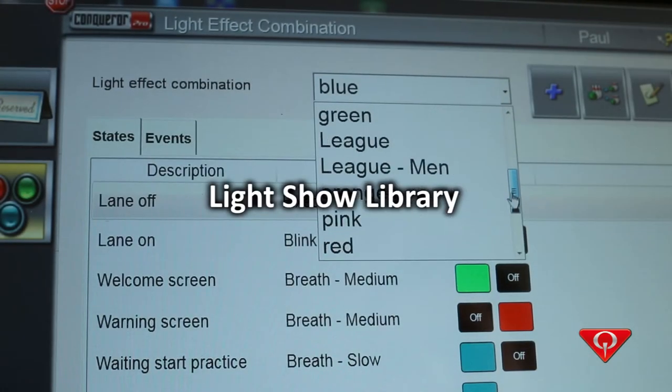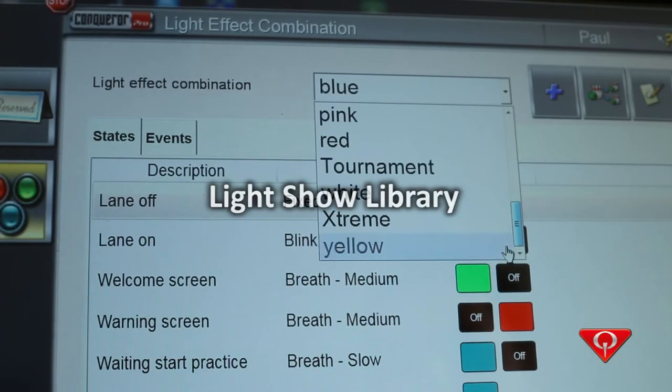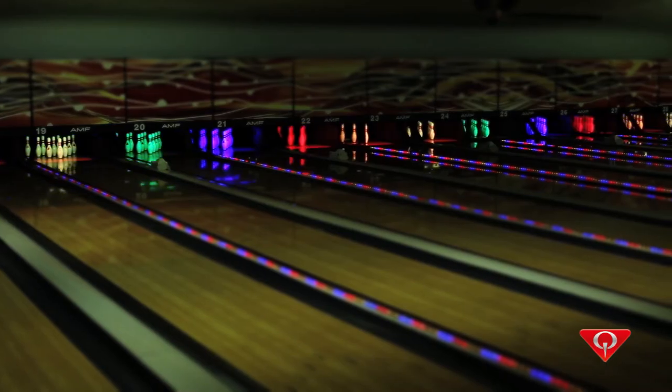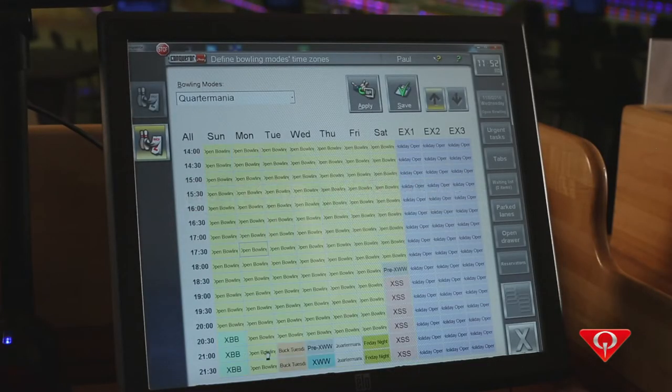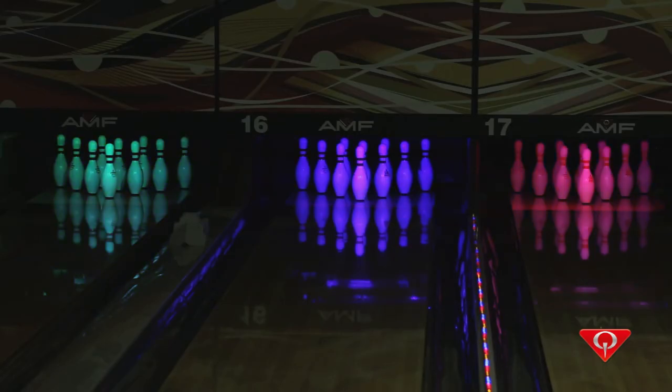The light show library allows you to store and access your light shows at a moment's notice. Light show scheduling is available through the bowling modes feature in Conqueror Pro, so you can schedule the days and times each week for different light shows to run, setting the look and feel in your center.